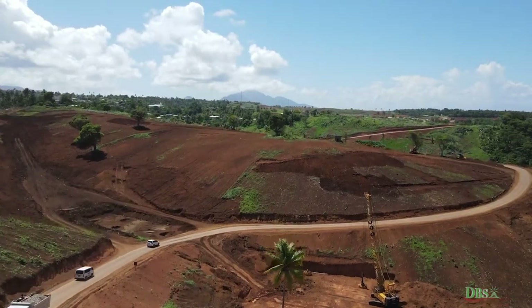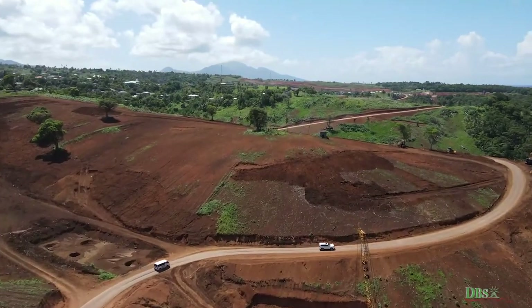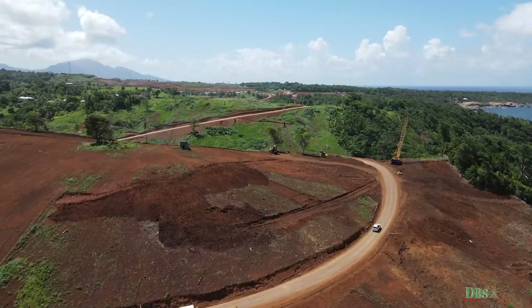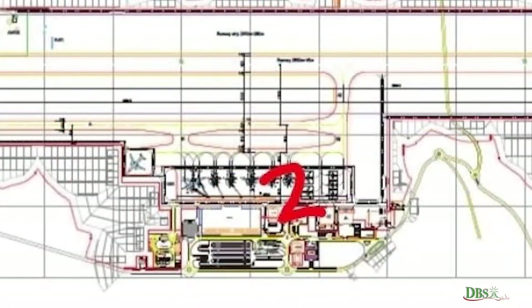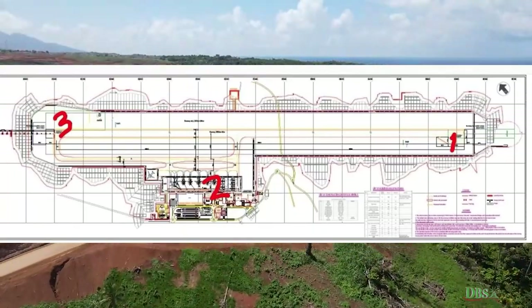We now come to the end of Episode 2 of Inside Development's International Airport Project Update, highlighting the progress and developments of Runway 33. Stay tuned for Episode 3 where we will take you to Terminal 15, the very center of operations and a glimpse into the future.